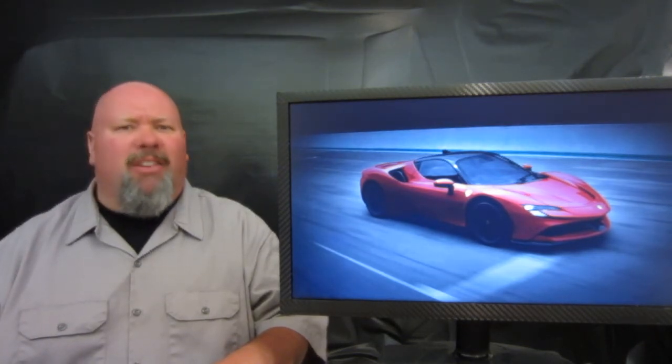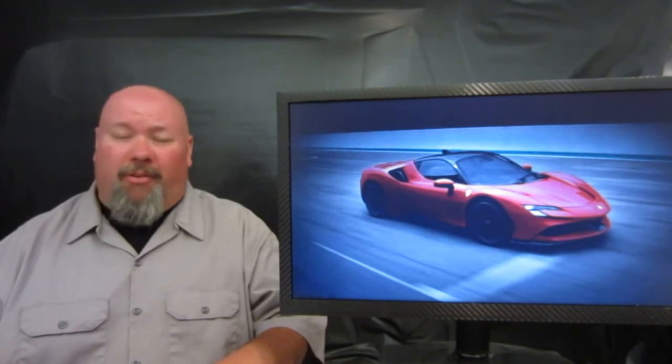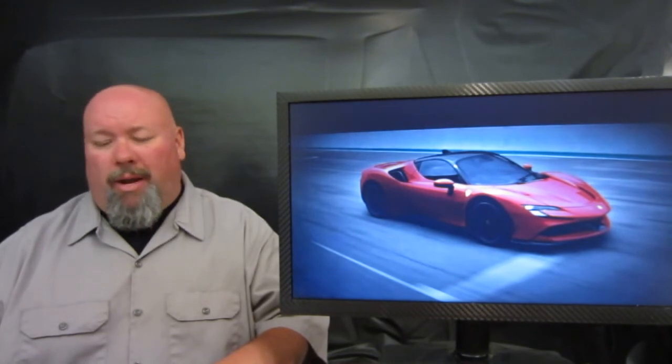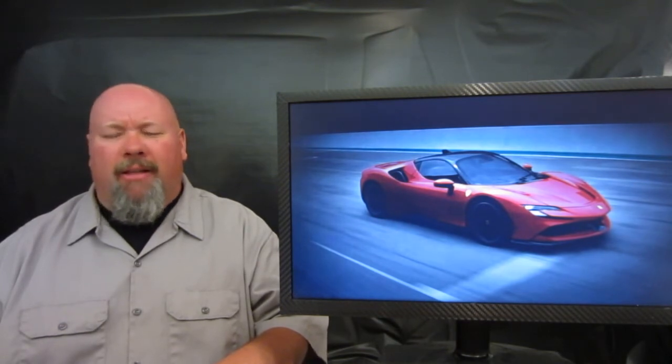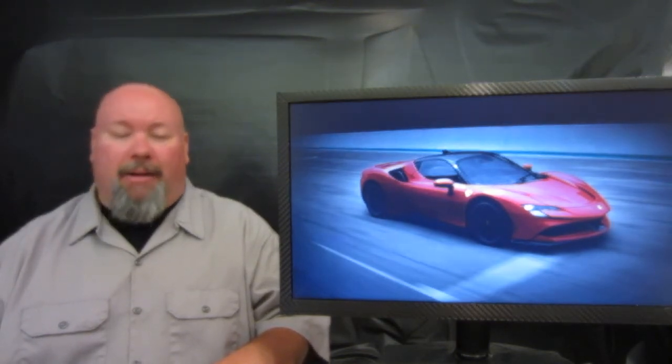That package is going to cost a pretty penny and makes this thing a more track-focused machine. The vehicle will be available at Ferrari dealers in the summer of next year, 2020, with a starting price of $1.2 million. We'll definitely keep you in tune with more details as we hear them.